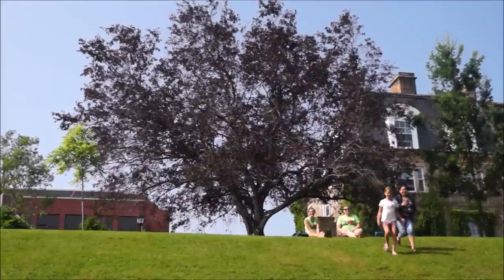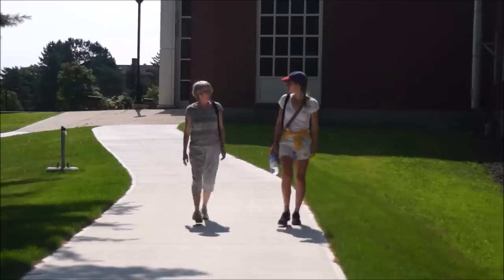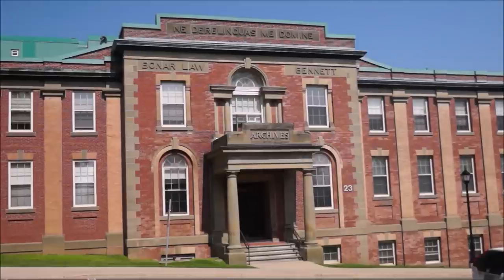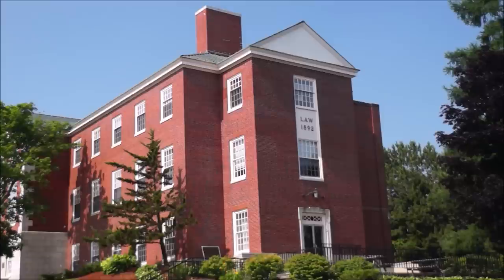One of my favorite parts of Fredericton is the University of New Brunswick campus. This campus is very historic and old — it was actually founded in 1785, before Canada was even a nation. The University of New Brunswick and St. Thomas University have a shared campus with beautiful grounds. Even if you're not a student, the campus is worth a visit.